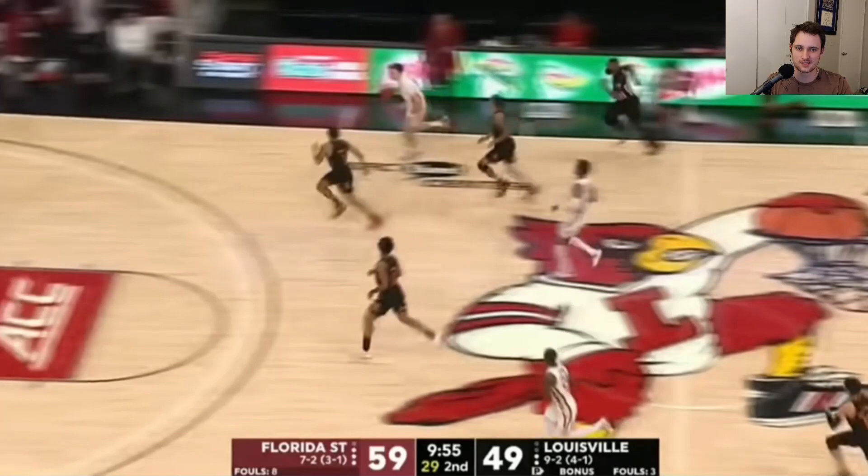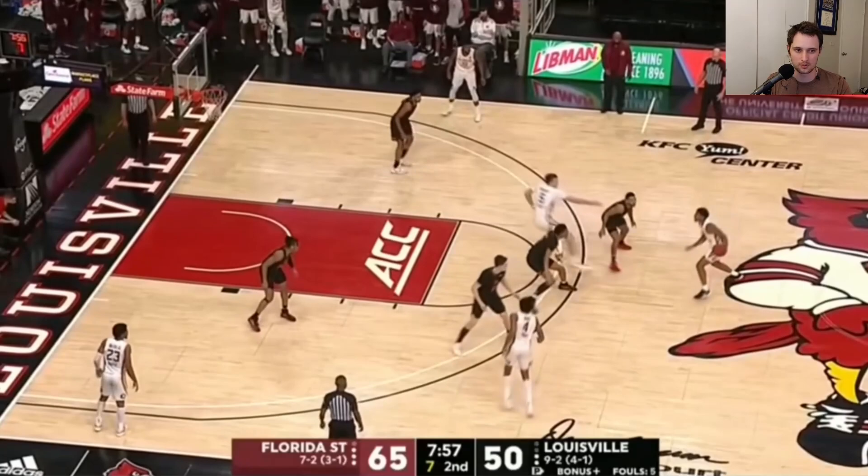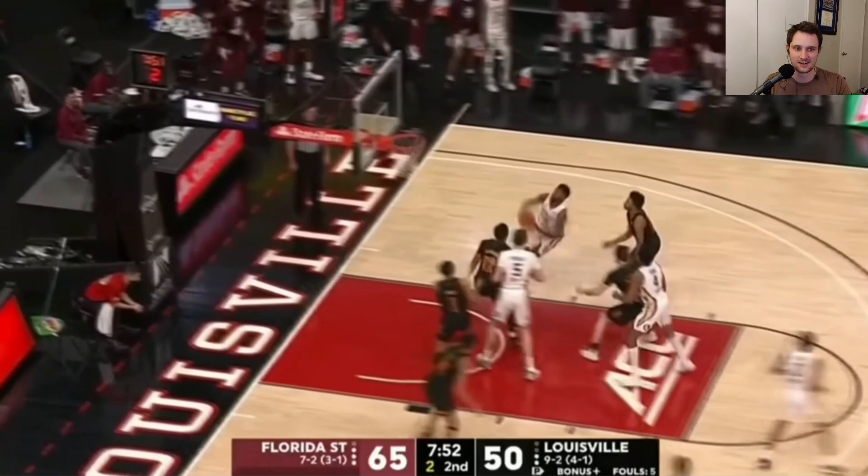I just wanted to include this because it's just a freak play. Balsa is an incredibly talented player if he can start putting it together. And this one isn't a three pointer either, but I just thought, why not?